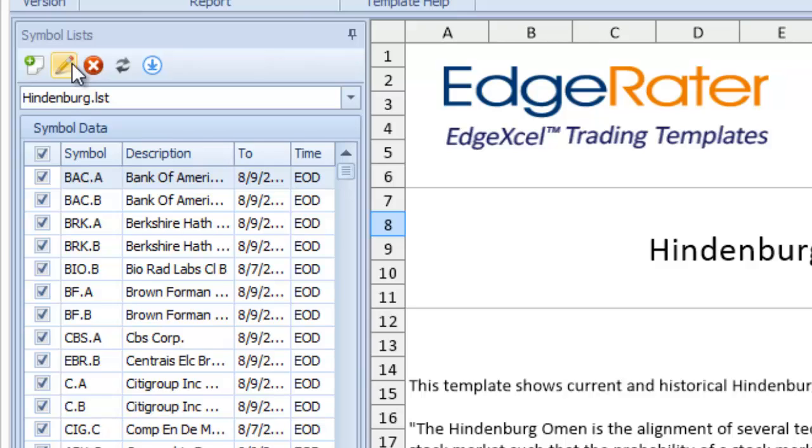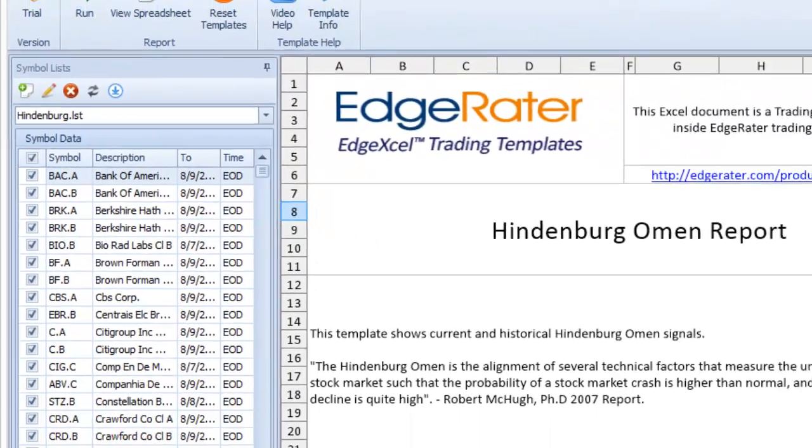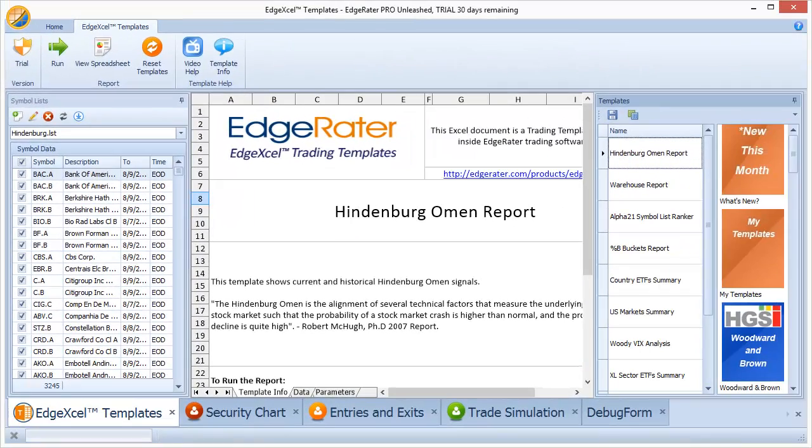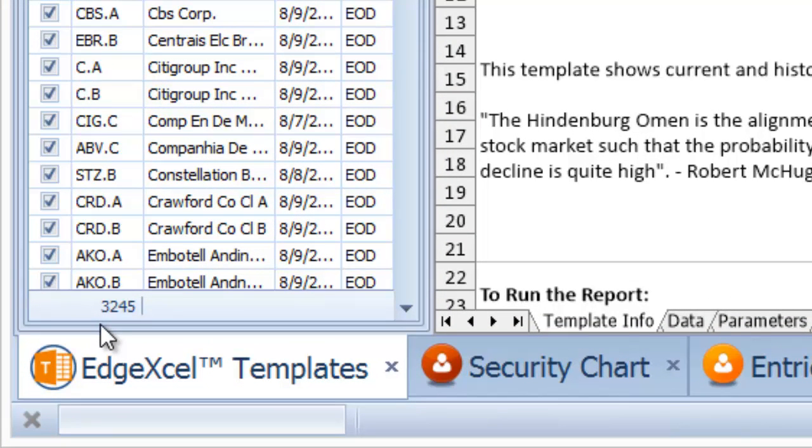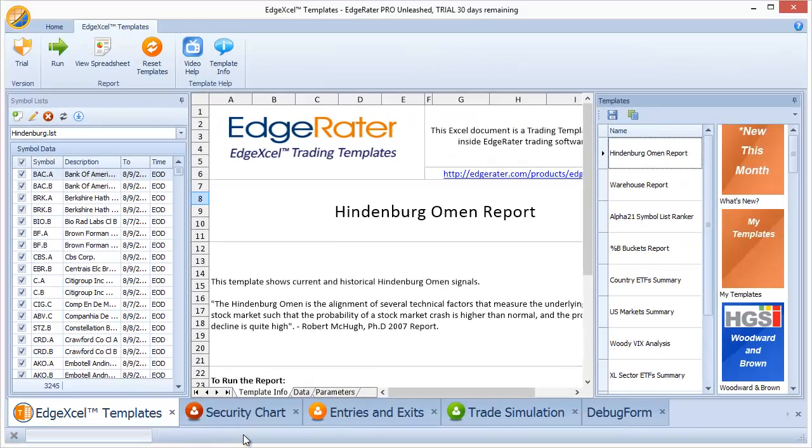I don't currently have a Yahoo-compatible NYSE symbol list in the forum, but if anyone has or produces that list, please post it in the symbol lists section of the forum so others can download it. This list is very specific to HGSI — if you run it with Yahoo data, out of the 3,245 symbols in the list, it will only fetch around 2,100 because many symbols are HGSI-specific. If you're not seeing exactly the same results I'm seeing, that is the reason. My data is updated through August 9th — end of day Friday.